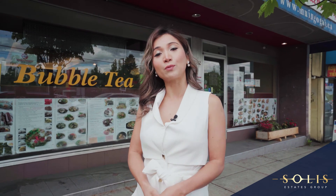To add more to your investment portfolio, reach out to myself and my team at Solis Estates Group and we'll be happy to help you. Once again, my name is Anne Sun with Stonehouse Realty. Thank you for watching.